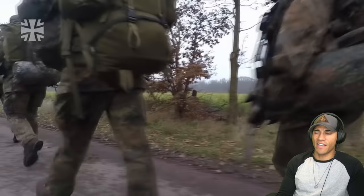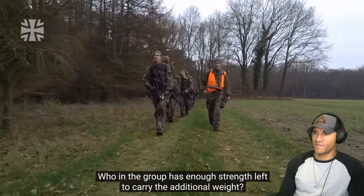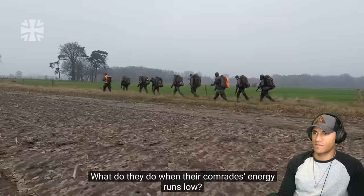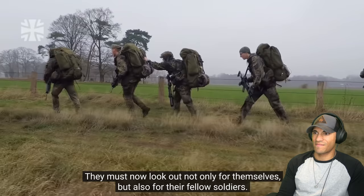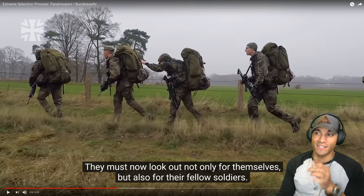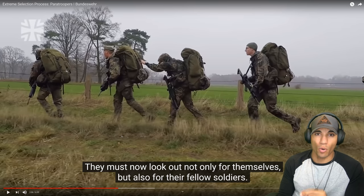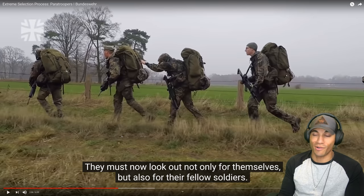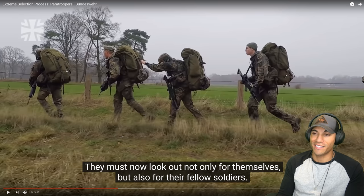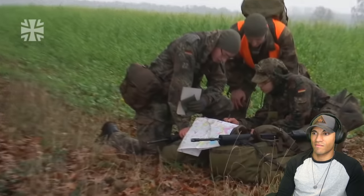At least they're doing it together — that kind of helps. As well as the physical demands, team spirit is also called for. Who in the group has enough strength left to carry the additional weight? What do they do when their comrades' energy runs low? They must now look out not only for themselves, but also for their fellow soldiers. Having someone hold your pack because they're falling out and you need to pull them while moving your own weight is probably the most frustrating thing. I never want to be the guy that's holding out somebody else's ruck like that.